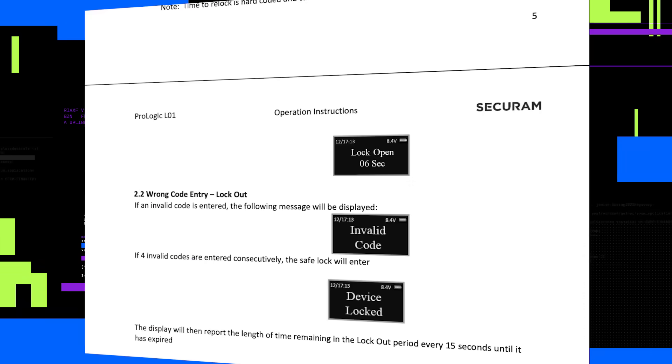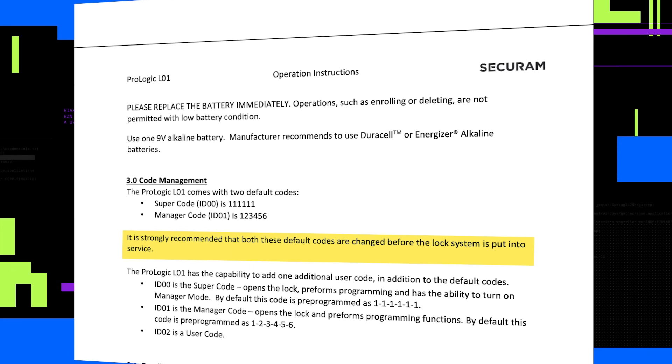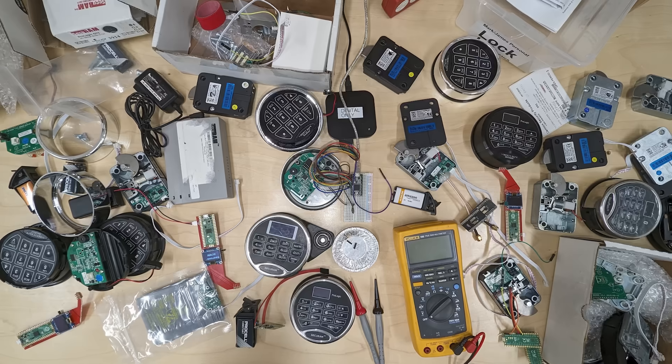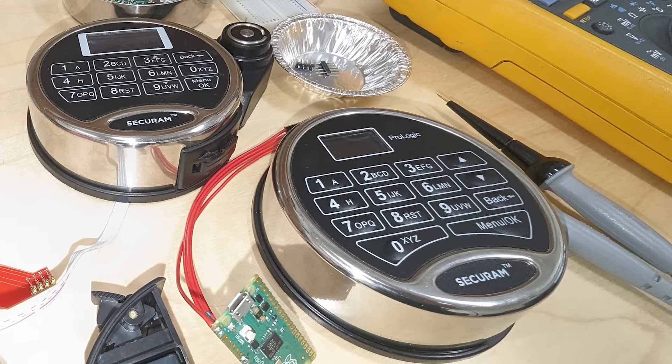So is there some easy way for safe owners to disable that reset mechanism? That seemed way too easy. Safe owners can actually change what's known as the encryption code on these locks, and that'll prevent someone from doing this without knowing that code. But SecureRAM doesn't recommend changing the codes in any online user documentation the researchers could find — only in a manual for some locksmiths and manufacturers. In another SecureRAM webinar, SecureRAM suggests changing the codes isn't necessary and that they're usually never changed. We purchased a bunch of these locks from eBay and on every ProLogic lock we bought, the codes were left at the default. This process worked on every single one we tested.